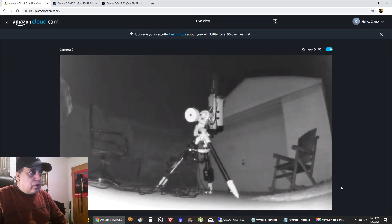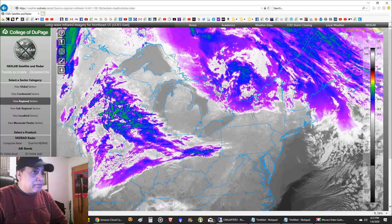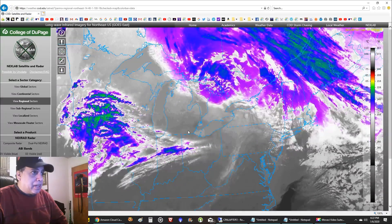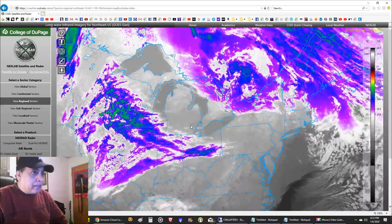I thought this comet was going to be high in the south - that was my mistake. It's actually high in the north, which is even better for me because the moon is a little bit farther away because of that. There's the RASA pointing up, and this is what's bugging me right now - look at all this junk coming for me, I don't have much time at all.